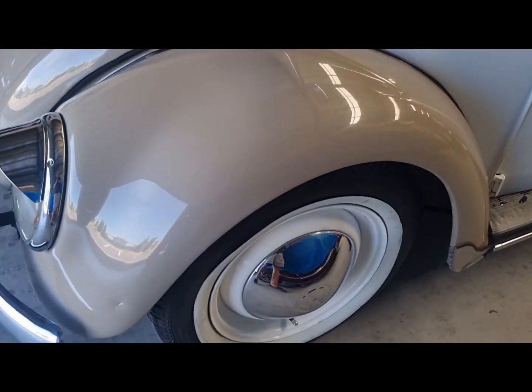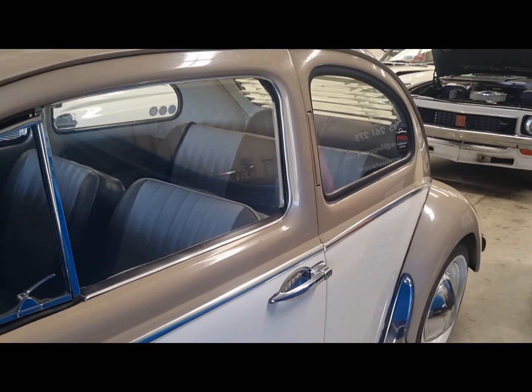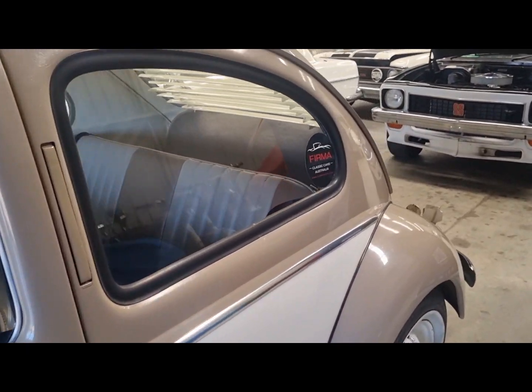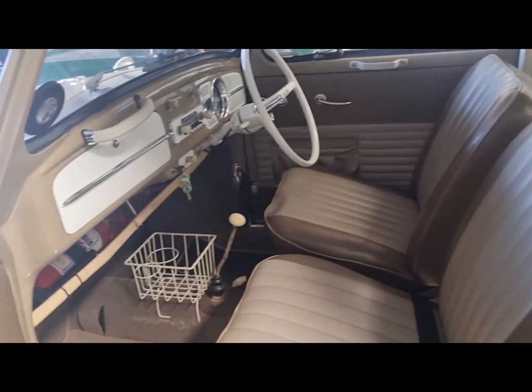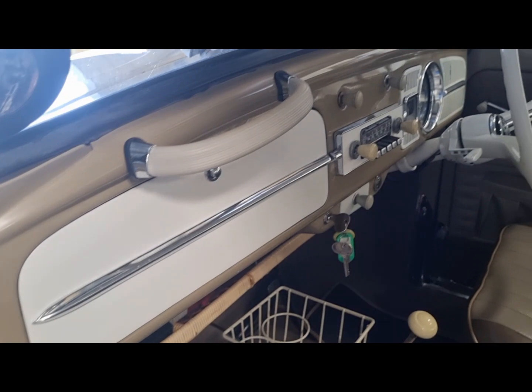Two-tone, white wall tires, everything that you could desire. Lots of chrome, nice seats, wicker basket, good headlining.